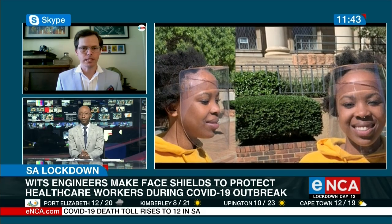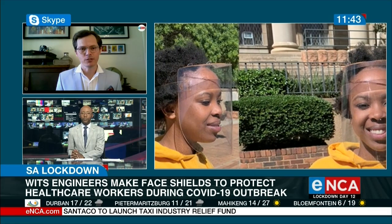But we're also looking beyond that — the protection services at our campus have been issued with a small number of these, our own healthcare clinic on campus is potentially going to get some, and we're also looking at issuing them to the cleaning staff around our campuses, who are often an invisible part of the fight against these sorts of diseases.